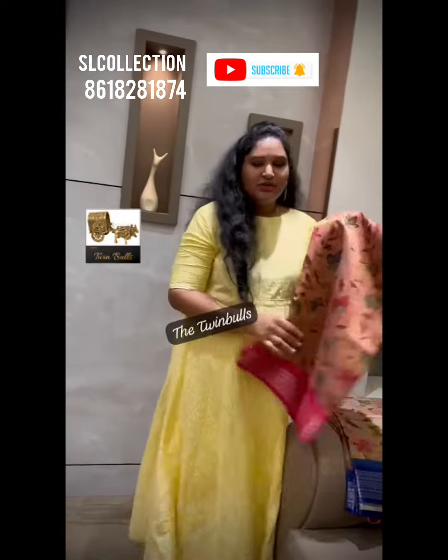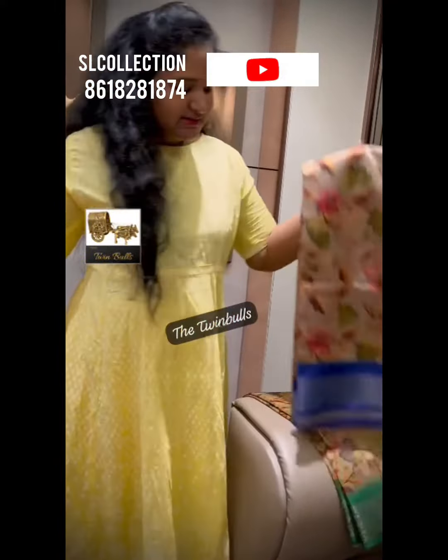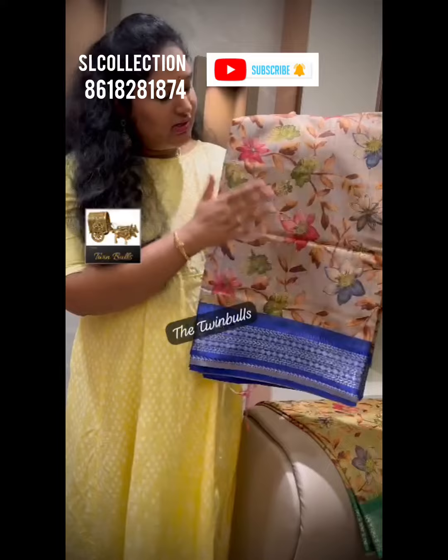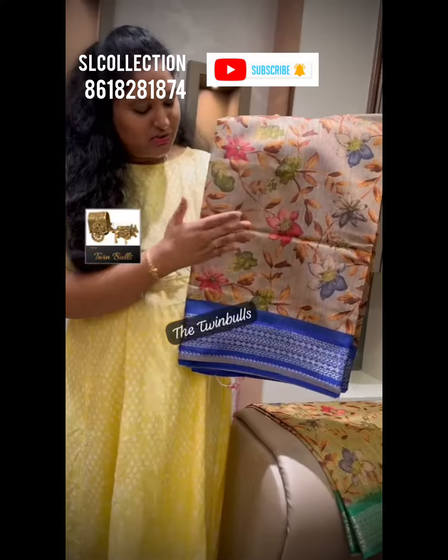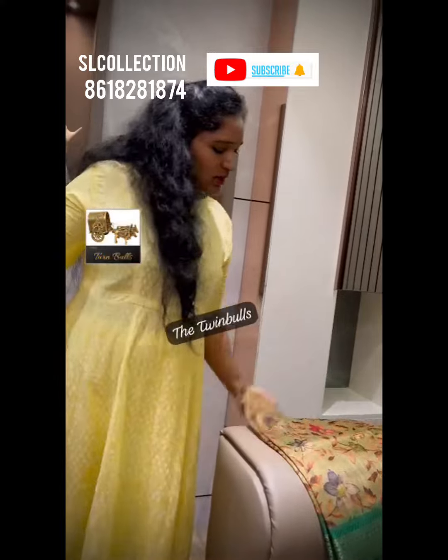This is the beautiful tissue pink. And the next one is royal blue. The next one is green color.